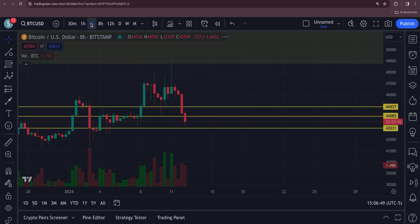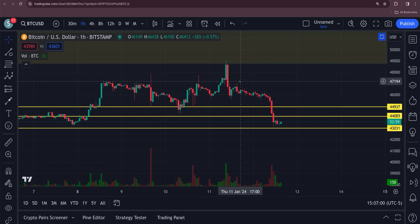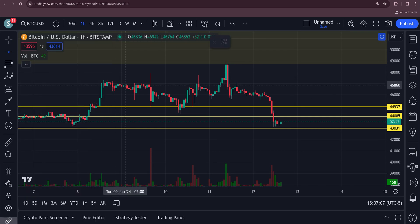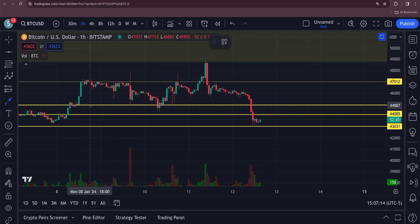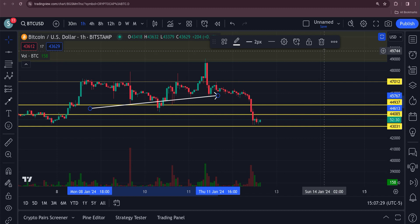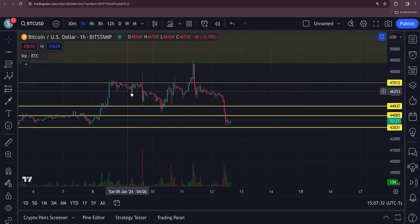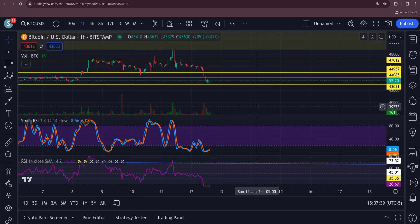On the four-hour chart, we didn't really have any ABCs in here — nothing to say that an ABC was done. We came up to a 382, not a 618, and then rolled over. There was an obvious resistance area right through here on the one-hour — resistance, resistance — and once it lost that and came back up, it retested it as resistance. So 47,000 is going to be a crucial area if it gets back up there. It got rejected there numerous times.